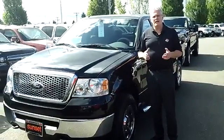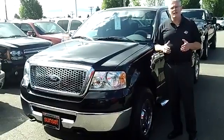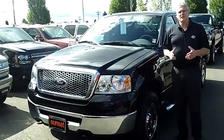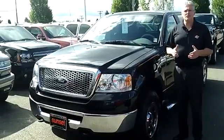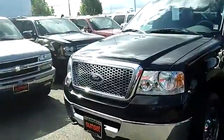Hi, I'm Buzz Nielsen from Sunset Chevrolet in Sumner, Washington — the state's number one Chevrolet dealer for over 15 years in a row. I'm going to do a walk-around presentation on this absolutely gorgeous 2008 Ford F-150 truck. Stock number is 4030C.